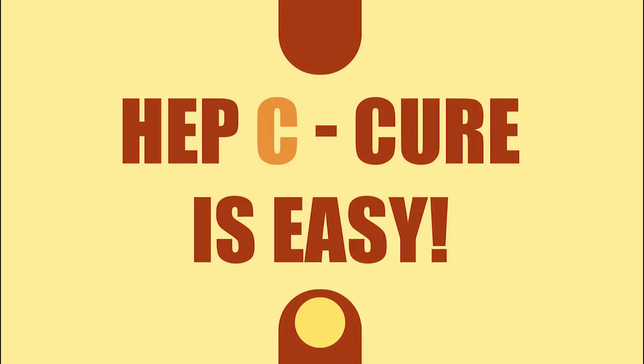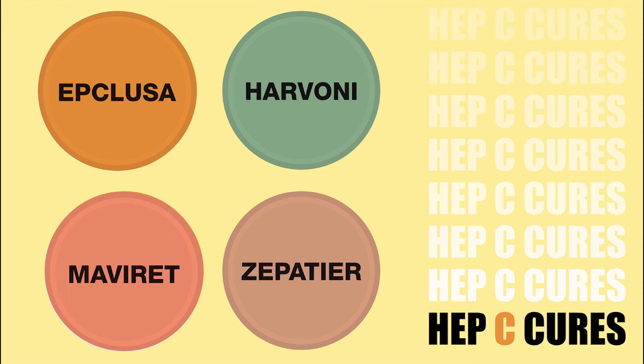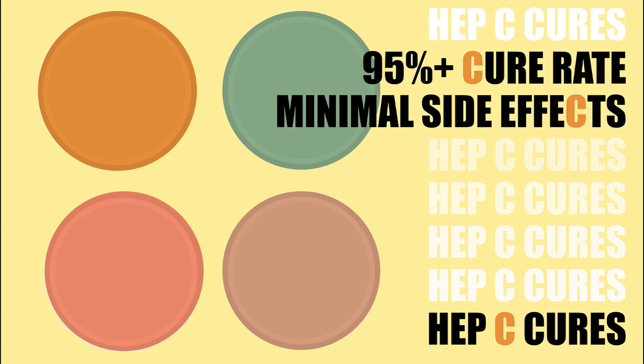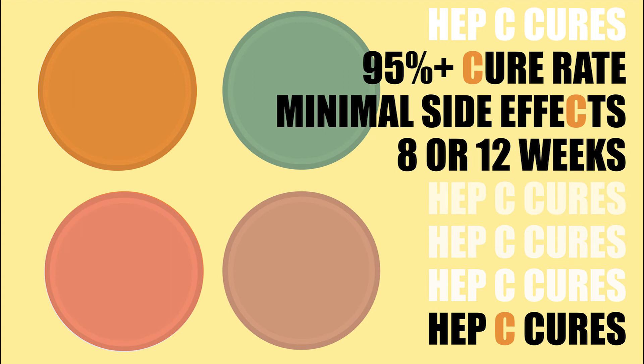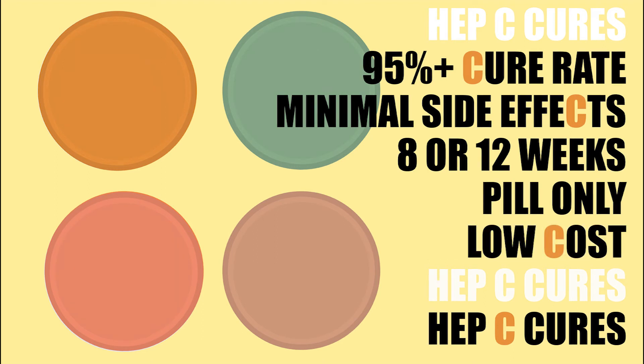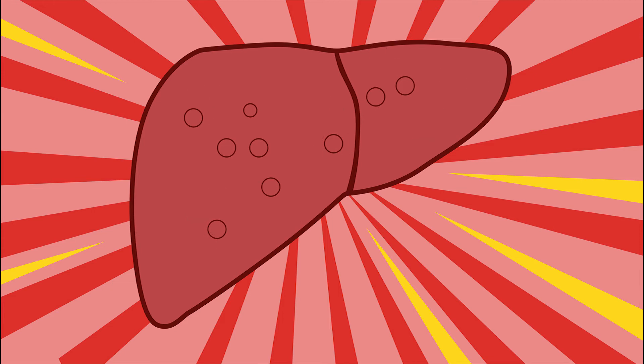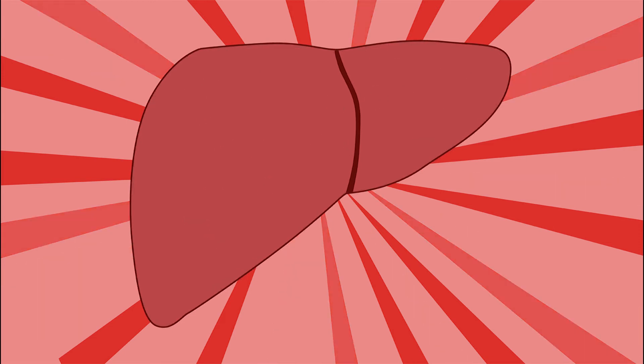Hep C cure is easy. New cures have been available since March 2016. The treatments have a 95% or higher chance of cure, even if that person has cirrhosis. They have minimal side effects. In most cases they take just 8 or 12 weeks. They are just pills taken each day — there are no injections. They are at a very low cost with a Medicare number. Clearing hep C reduces liver inflammation and can help reverse fibrosis and even cirrhosis.